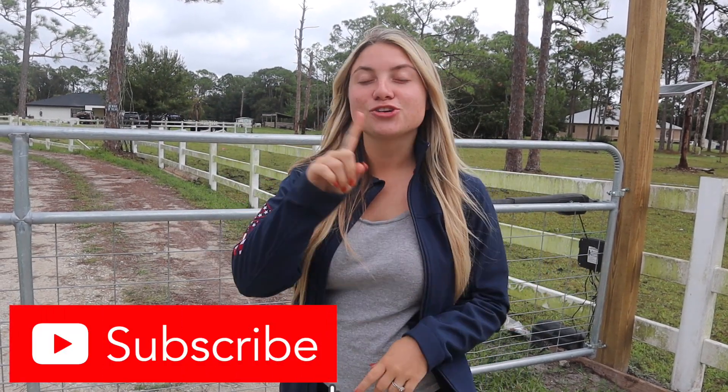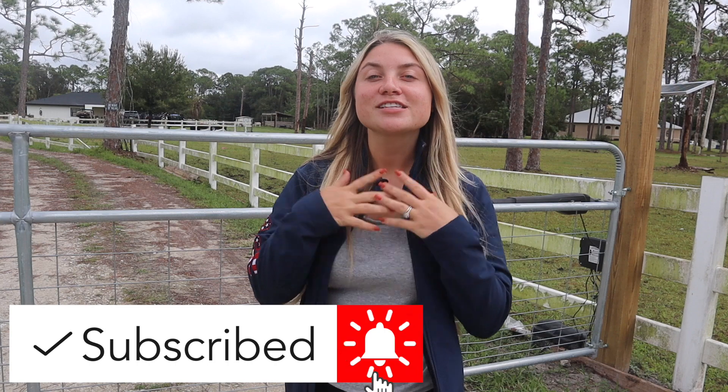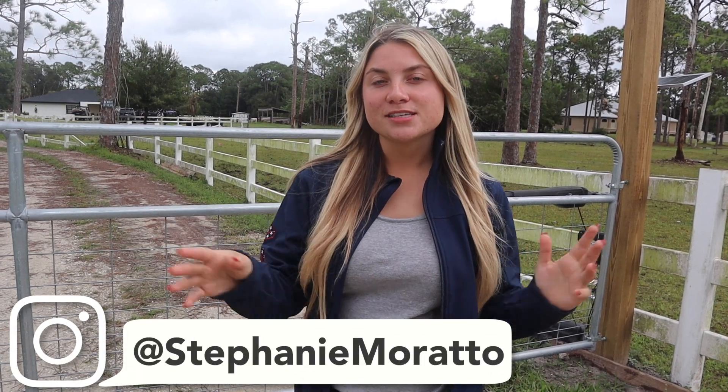Don't forget to subscribe to my channel down below. Make sure you turn on those post notifications so you don't miss any of these videos, and of course have a chance for my post notification shout out. If you want to see more behind the scenes of my life, make sure you go to Instagram and follow me — it's just at Stephanie Murano.